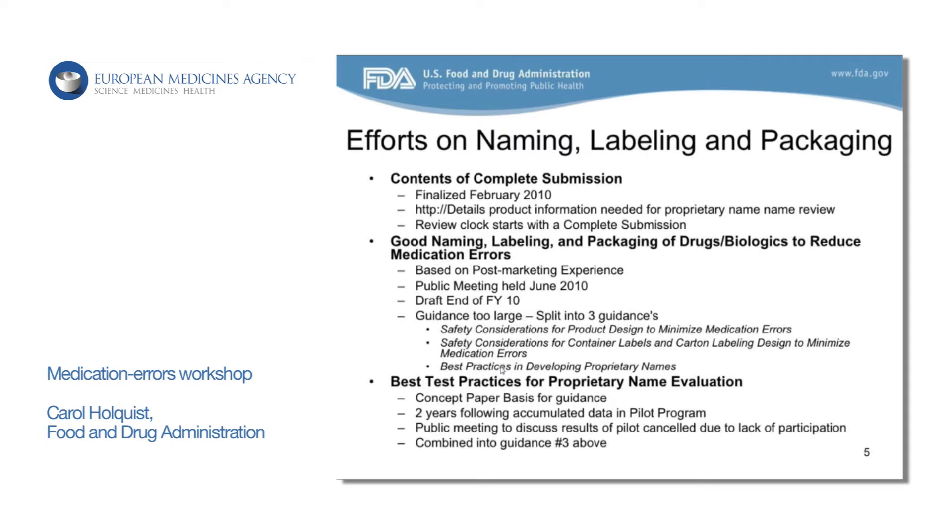We also had another goal to address Best Test Practices for Proprietary Name Evaluation. We had thought we would have separate guidance that spoke about how we evaluate names here, based off a concept paper issued in about 2007. We were hoping this concept paper and pilot program would stimulate conversations and develop new methods in evaluating names. However, there was really low participation in the pilot program, so it never went anywhere. But we still plan to outline what we think are best test practices to date — the current methods that we use here at the FDA today.